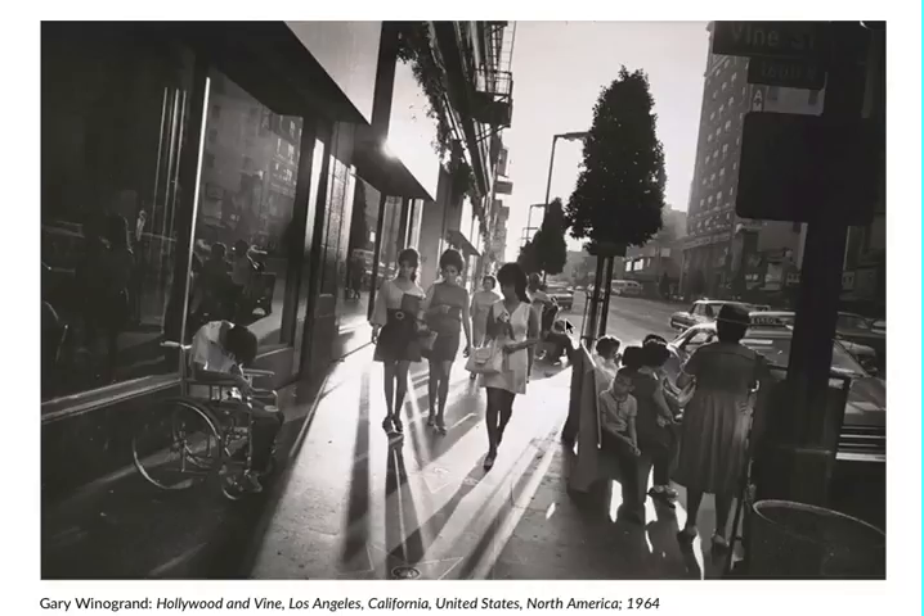There's one dark-haired woman kind of in the front. She looks like she's leading this pod of women walking toward us. She's wearing a white dress, she's got a really nice purse, she's wearing heels, and she looks like she has her hair done.